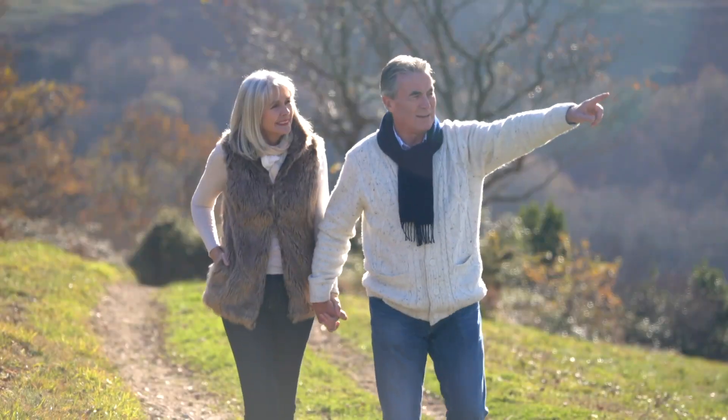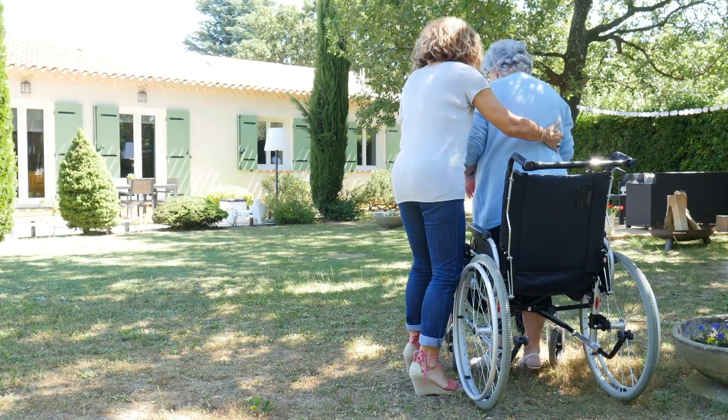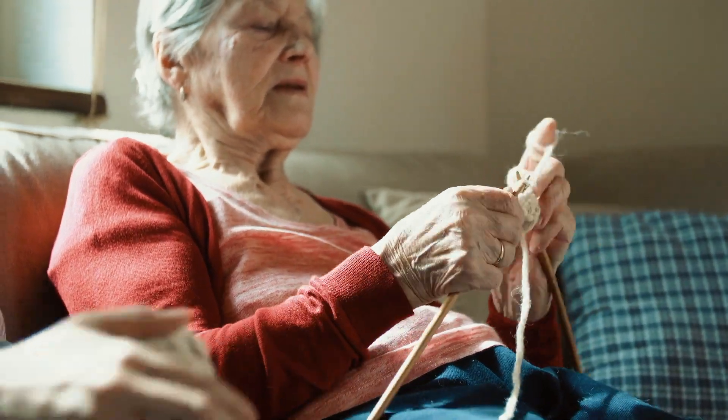Home monitoring systems with fall detection can benefit many people such as senior citizens or those with disabilities. For instance, nearly one third of seniors living at home fall at least once every year, and nearly half of all seniors who fall cannot get up on their own.